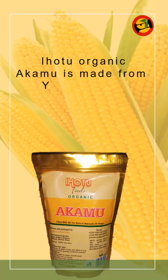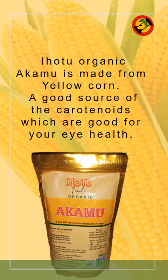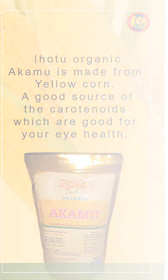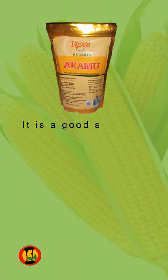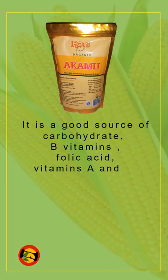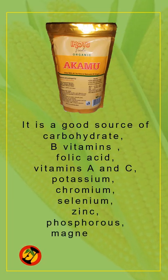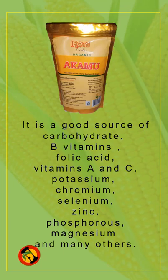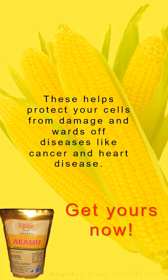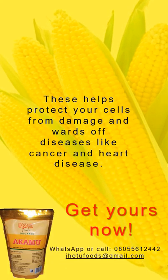E-Hotu Organic Akamu is made from yellow corn, a good source of the carotenoids, which are good for your eye health. It is a good source of carbohydrates, B vitamins, folic acid, vitamins A and C, potassium, chromium, selenium, zinc, phosphorus, magnesium, and many others. This helps protect your cells from damage and ward off diseases like cancer and heart disease.